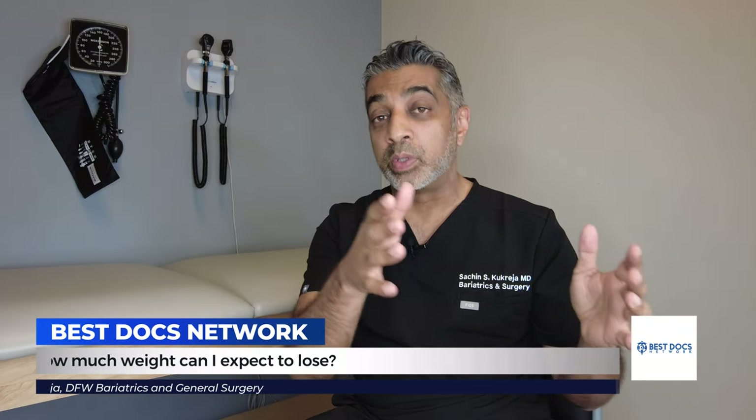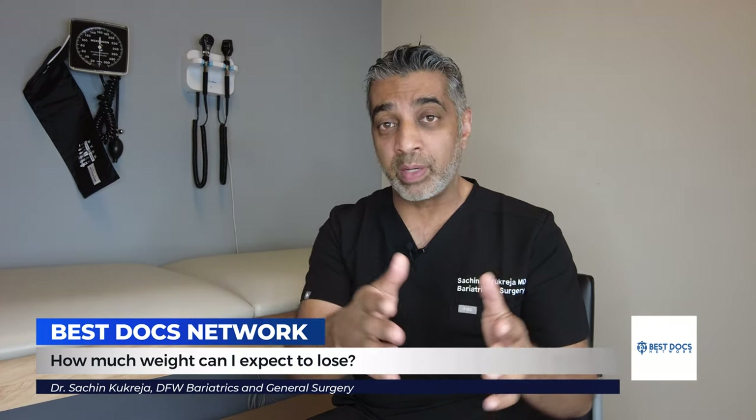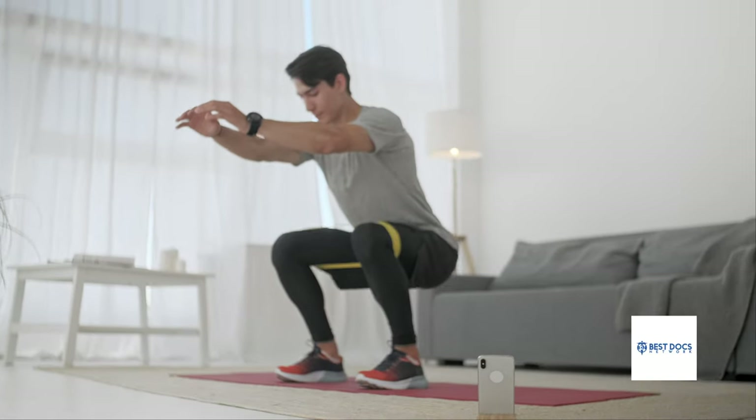The weight loss results with these GLP-1 drugs are highly variable. People will tolerate the medication early, but after a while it may not work quite as well. The average weight loss we quote patients is about 15% to 20% of total body weight — so if you're about 300 pounds, you could lose 45 to 60 pounds. There are concerns about muscle loss; some estimates suggest 40% of the weight lost with these medications may be muscle. When the weight comes back after stopping the drug, the muscle may not return. So people on these medications need to fill their stomachs with protein and do resistance exercise to maintain the muscle they have.